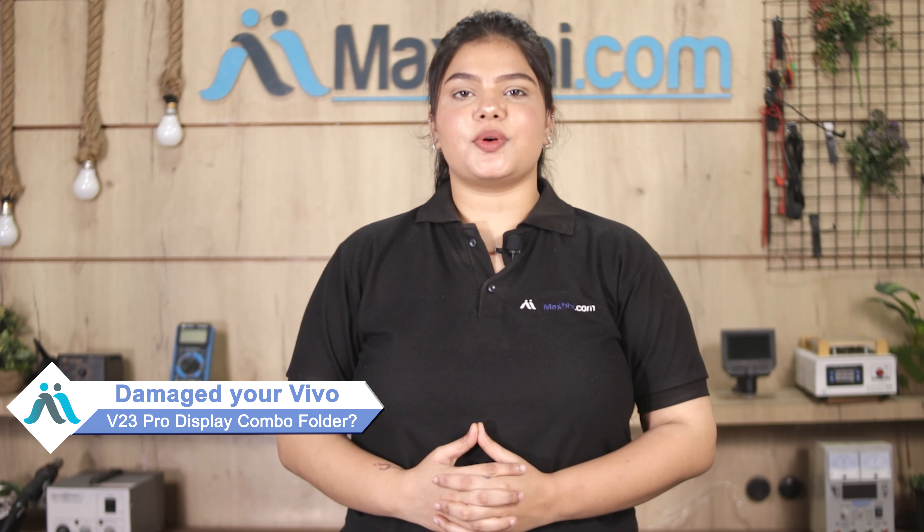Hi friends, this is Lucky from MaxBee.com. Friends, is your Vivo V23 Pro display combo folder damaged and are you worried about the high repair cost of your smartphone?